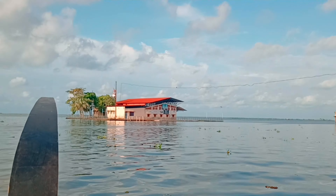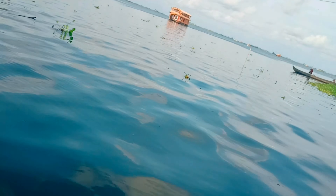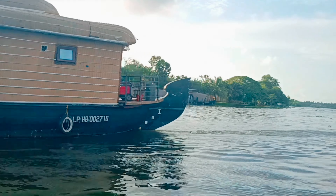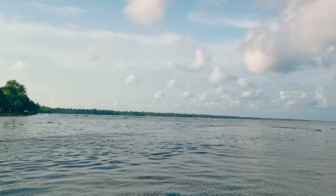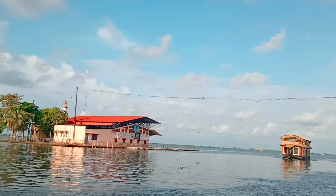In the morning I went on a boat ride, then took the train from Ernakulam to Bangalore. From Bangalore I took the Vaisakh flight.